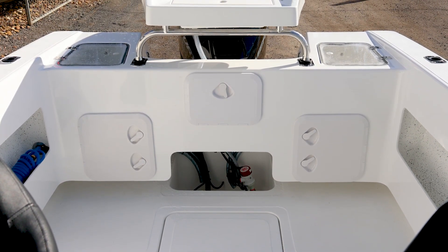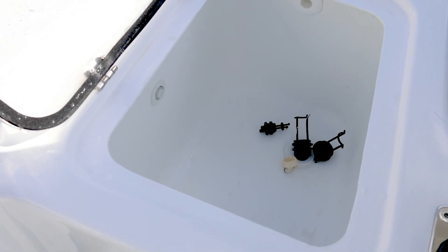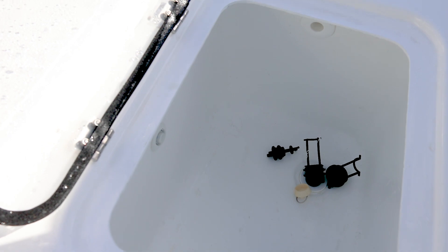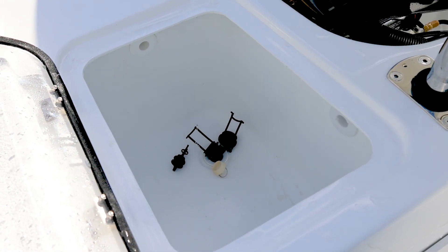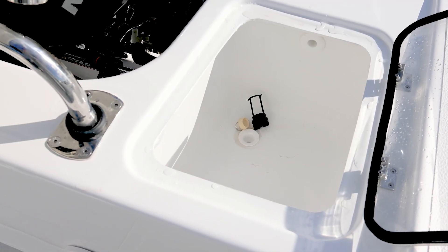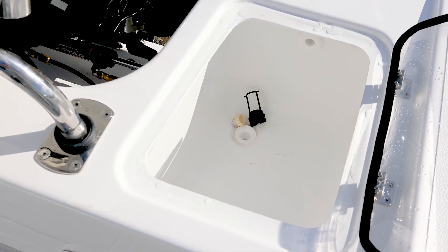One of the features that you might notice that we've tweaked is our live bait tanks. They're a little bit deeper, a little bit wider, and the corners are a little bit more rounded. We constantly tweak all these little things based on feedback from current owners — not major things, just little things that can make a difference.